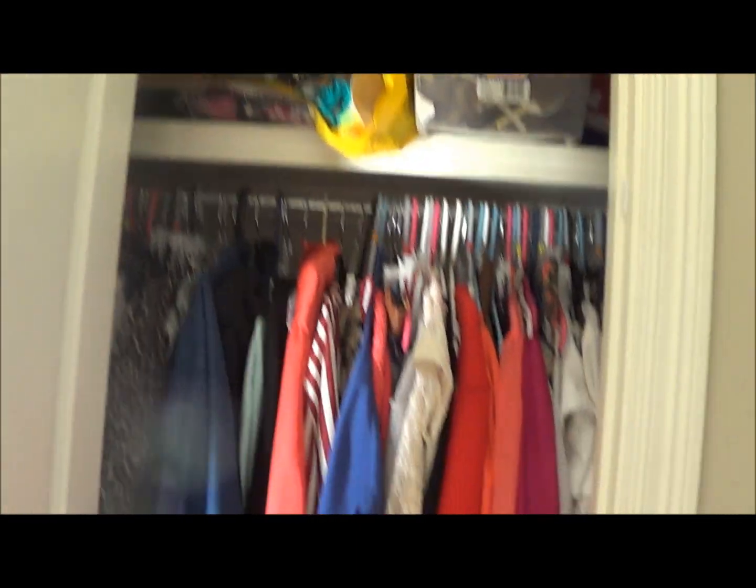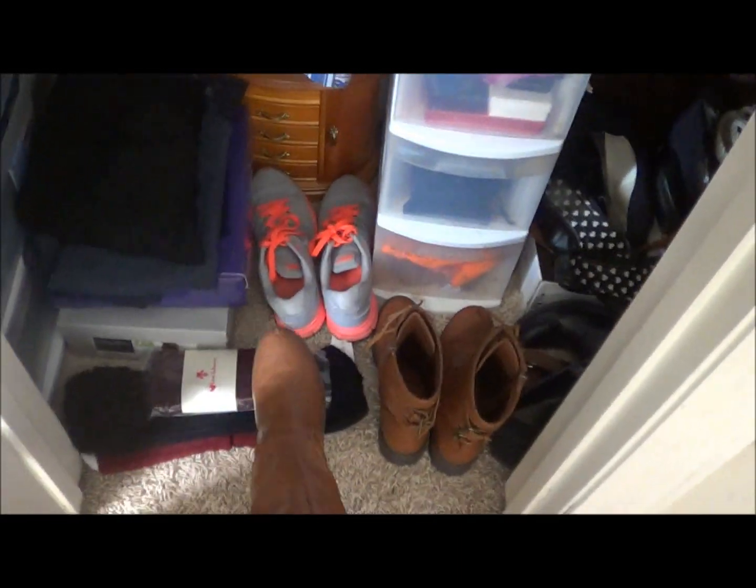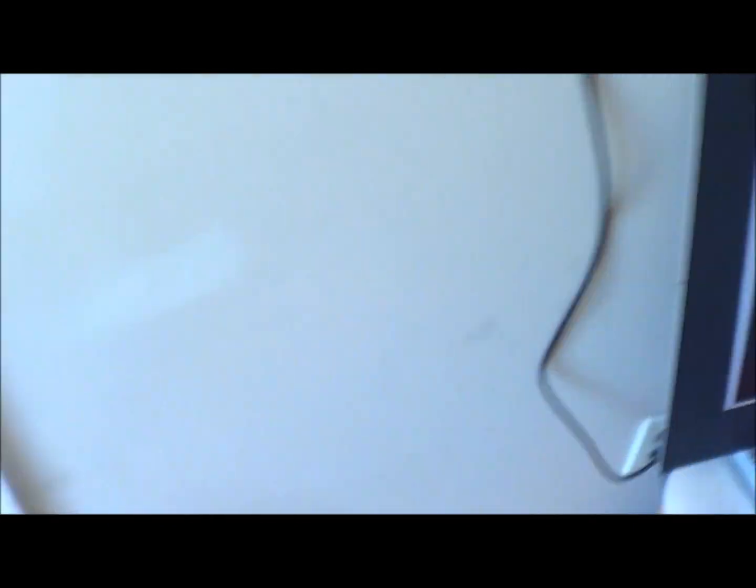My closet is really small but I try to fit as much as I can. Right here I have my main shoes — my everyday sneakers and my new combat boots that I'm in love with. I have tights, jeans, and my whole collection of scarves. All my clothes go all the way back. It's a work in progress — I really need a bigger closet.